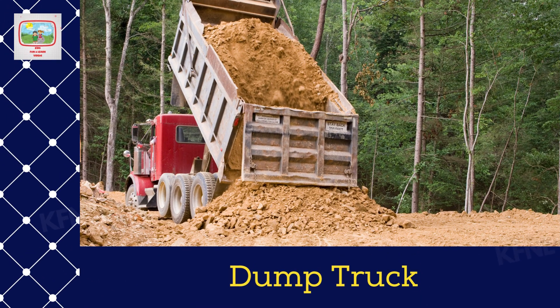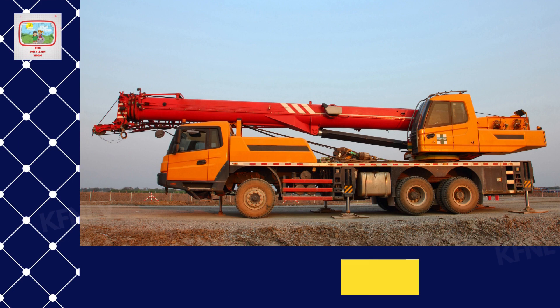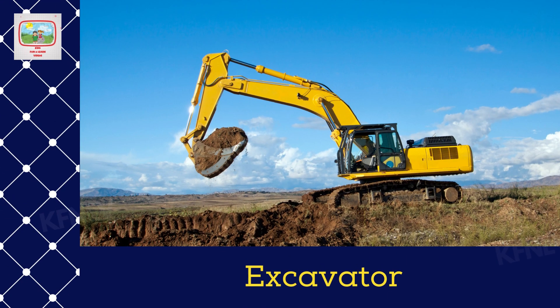Dump truck. Crane truck. Cement truck. Excavator.